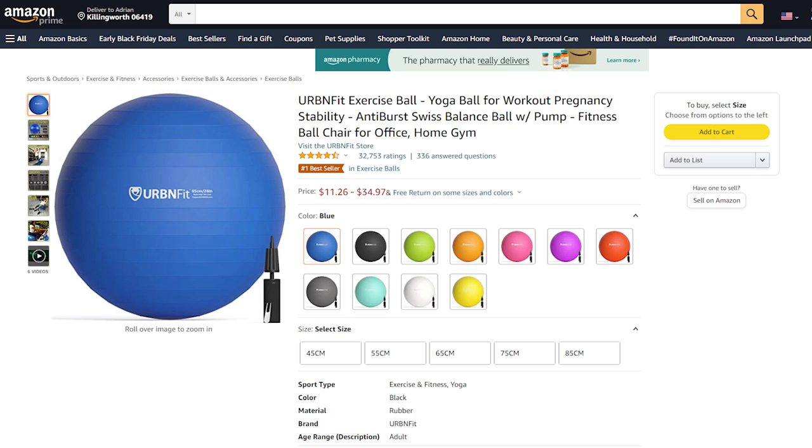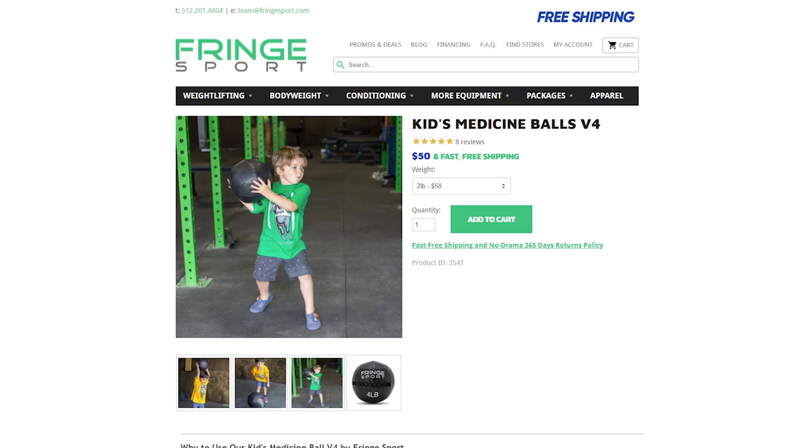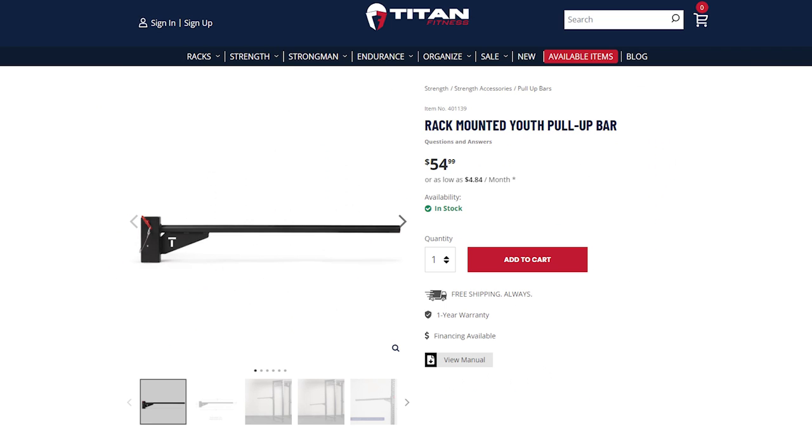I can't possibly cover all of the options you can incorporate in your home gym for your kid, but here's a few more super quickly: exercise balls, a climbing wall, kids medicine balls, a jump rope, and kids pull up bars. And the list goes on.